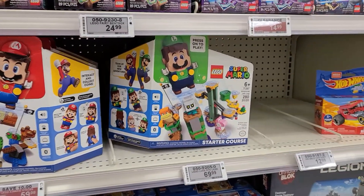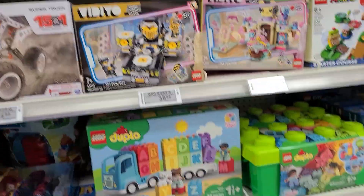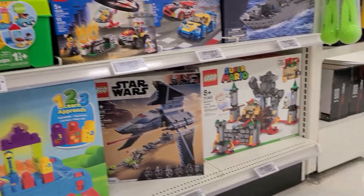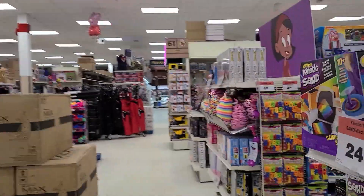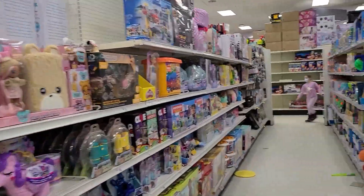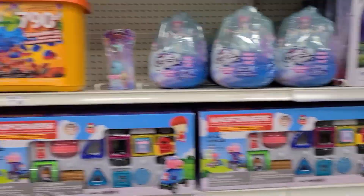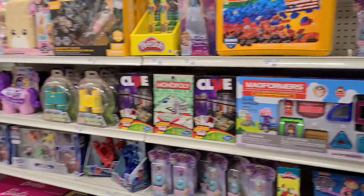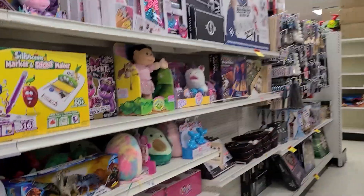They also have the starter pack for ten bucks off — I actually would have maybe picked that up if it was the Luigi one, which is one of the few I'm missing. They actually have another spot they like to stick their LEGO, so let's check that. Sometimes there are more deals in this area, but I'm not really seeing any sales. I'll take a second look and let you guys know if I find anything.